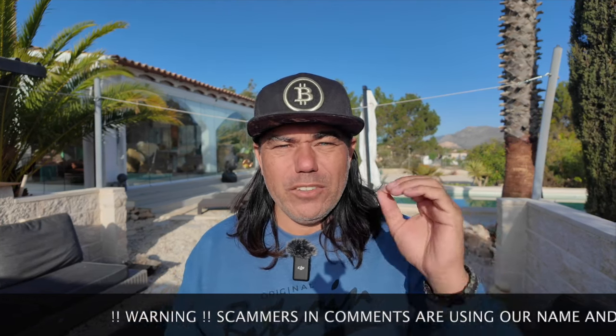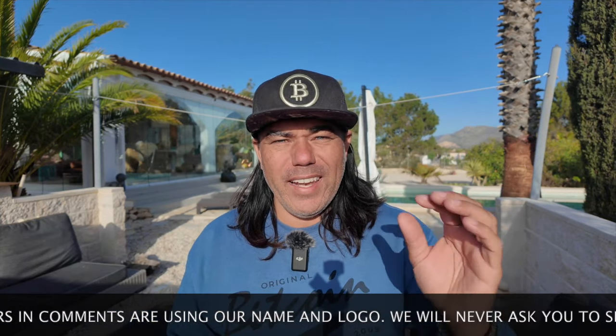Good morning, good afternoon, good evening — wherever you are in this beautiful world, welcome to the Bitcoin Family channel. For newcomers, my name is Didi. In today's video we're going to talk about Bitcoin, blockchain, and life. I have four amazing Bitcoin charts, a trading tip, travel advice, news about the SEC fighting decentralization, a viewer question, and an inspirational quote from this beautiful garden here in Spain.